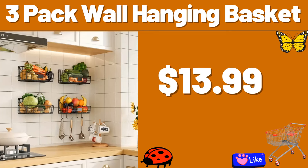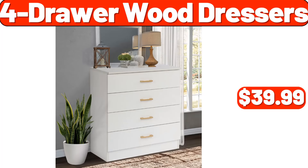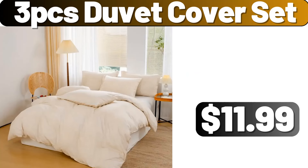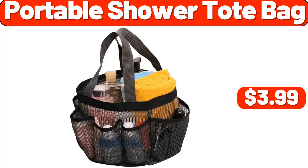3-Pack Wall Hanging Basket, $13.99. Kitchen Storage Cart, $15.99. 4-Drawer Wood Dressers, $39.99. 5-Pack Meal Prep Containers Glass, $14.99. 3-PCS Duvet Cover Set, $11.99. Retro 2 Slice Stainless Steel Toaster, $24.99. Portable Shower Tote Bag, $3.99.